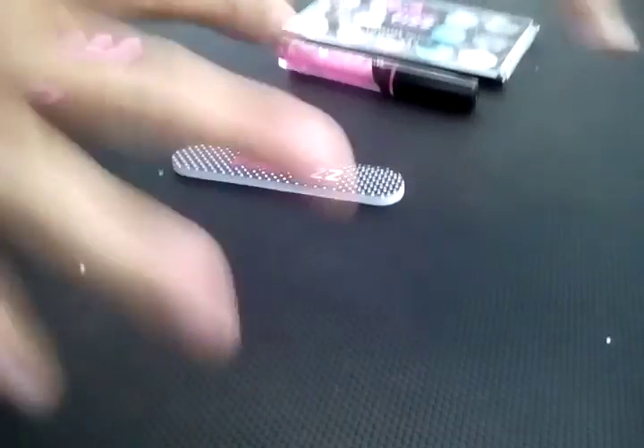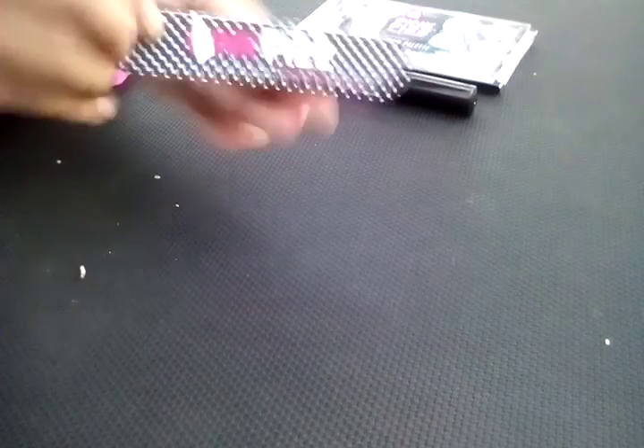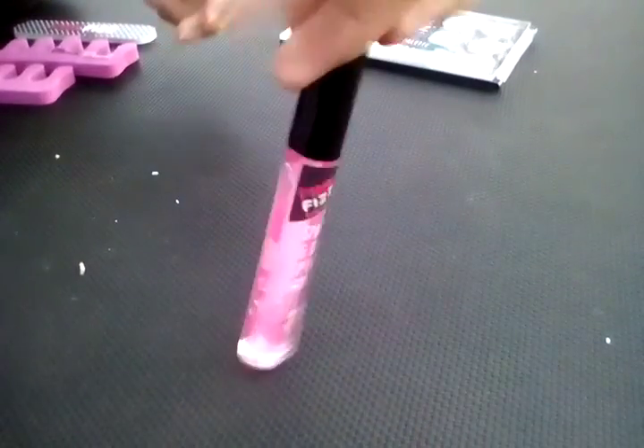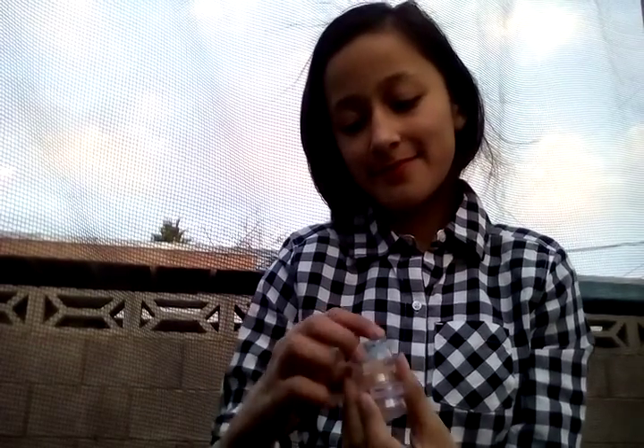There's two of them. And then I have this, and this, and this. Yeah, that's what I have. I'm going to put them all in my purse because I'm going to lose them. I just got it today from my grandma for Christmas.